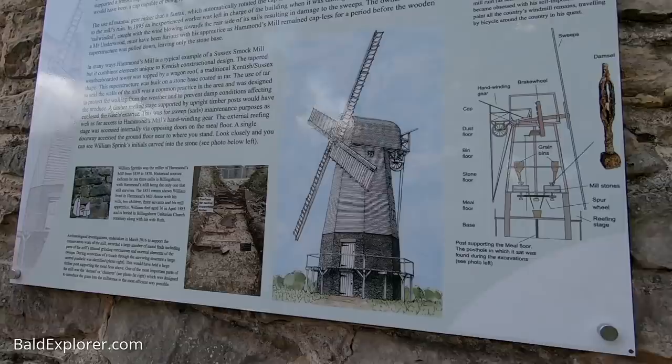It does look like a windmill, yeah. It's based on other smock mills in the area — West Chiltington being one, Shipley being another smock mill not too far from here. I like what they've done with these remains because they could have easily just knocked it down.